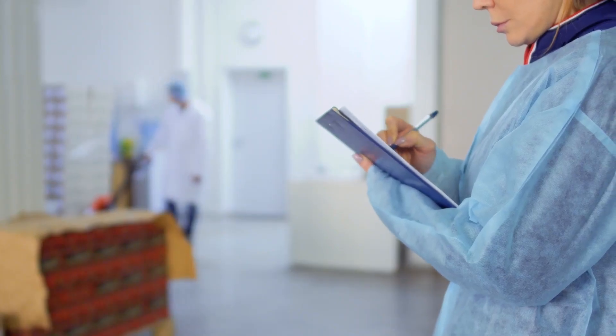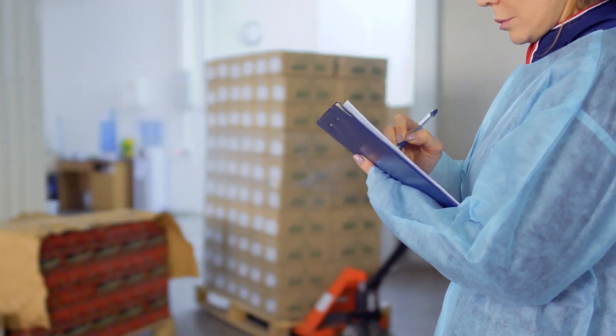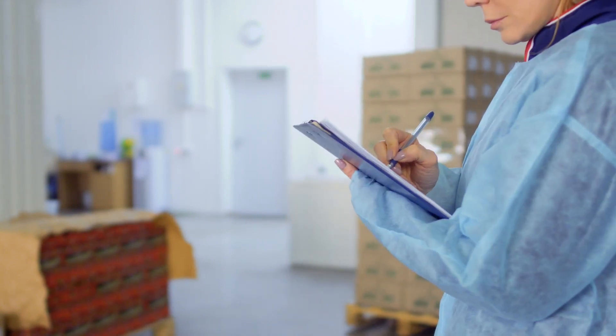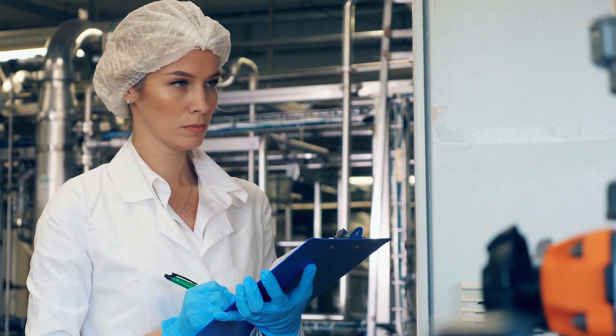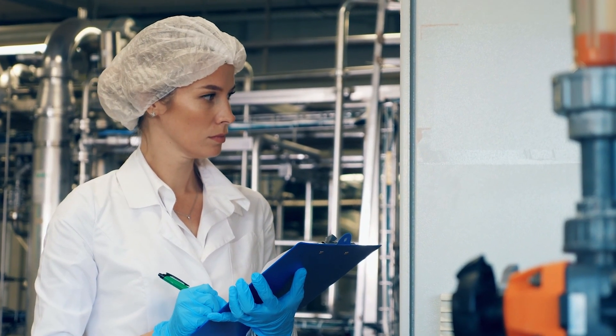An auditor walking into a plant has a different set of eyes than what a typical person who would walk off the street would look at. If you had never been into a processing plant before you would probably be looking at the number of people or the machinery and just overwhelmed with everything that was happening. Auditors are trained professionals who, before they even walk in the door, are evaluating what that product or what that facility looks like.